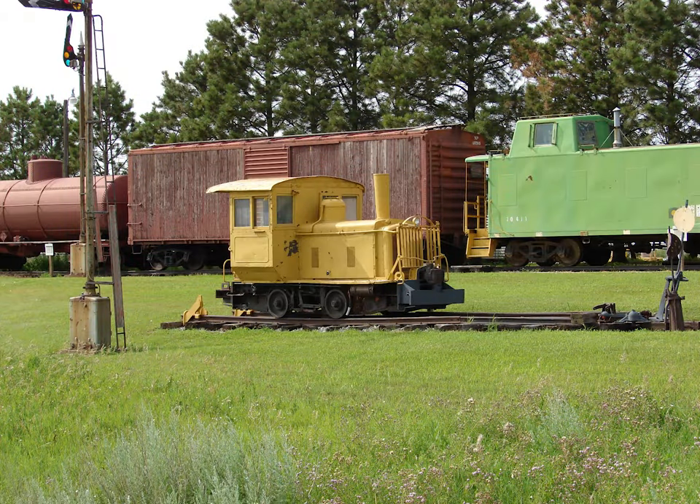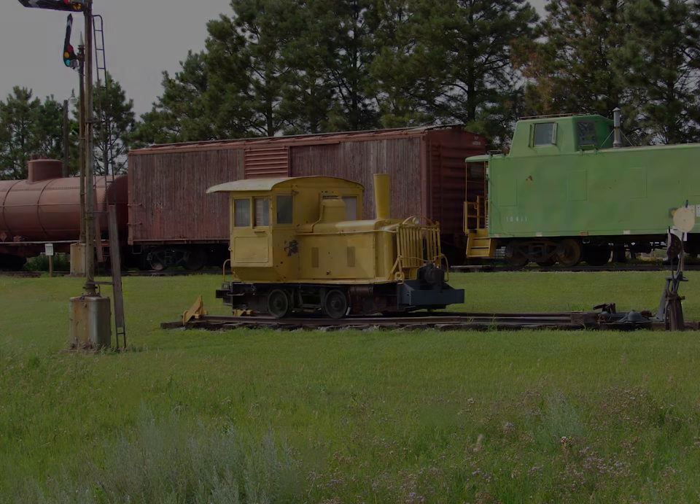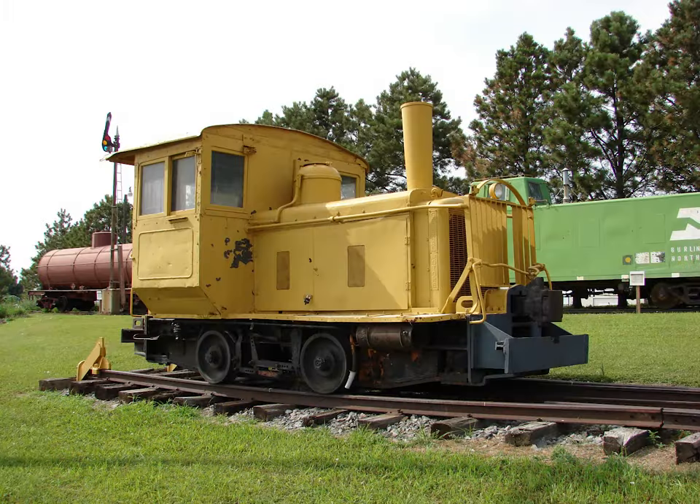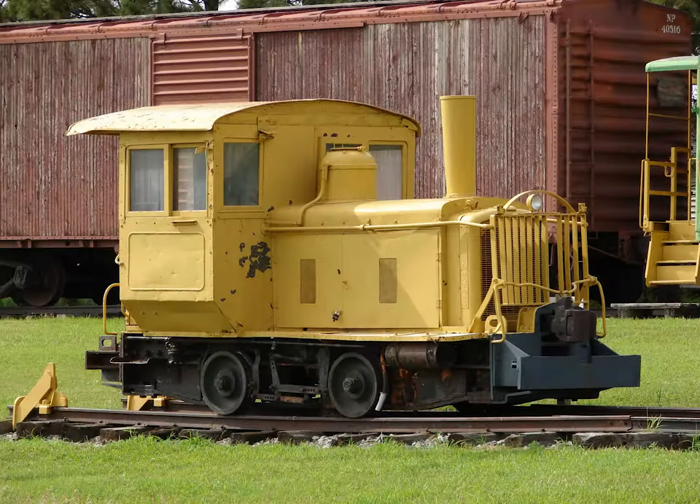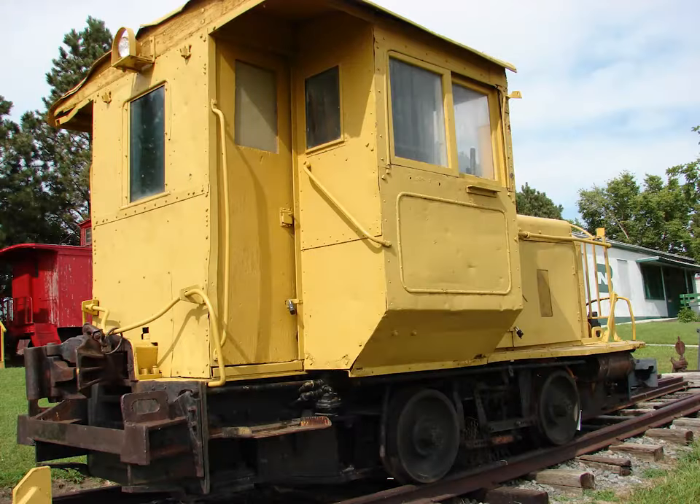One bit of old rail equipment that took Lisa's eye was this small locomotive. Engines like this are often called dinkies. Our best information says this diminutive locomotive was built in 1962 and weighs about 16 tons. It was used by the Burlington Northern Railroad as a yard mule at Glendive, Montana, up till 1986.